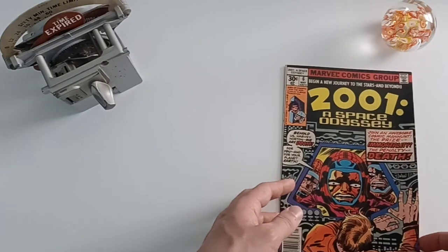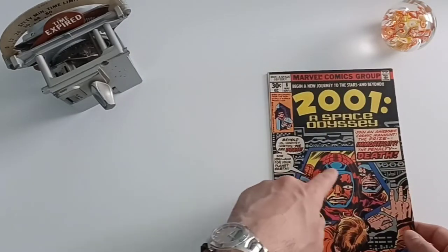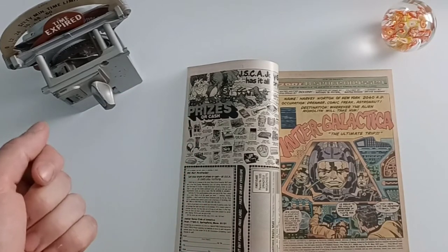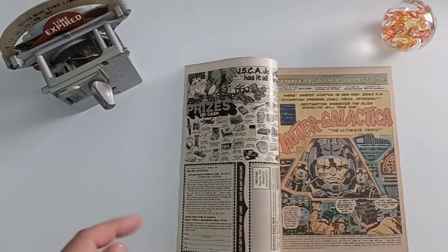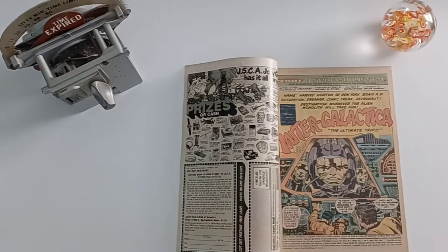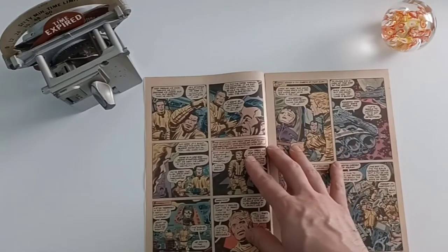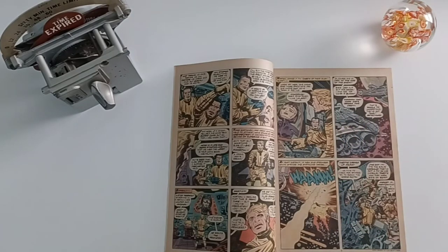Jack Kirby actually edited, wrote, and drew everything in this book. Even the inset here kind of parallels the title: 'Intergalactica — the ultimate trip.' Nobody drew gears and machinery, in my opinion — especially in the Fantastic Four — like Jack Kirby. He always had that knack for drawing complex, futuristic devices we've never seen before. This actually takes place in 2040 AD. Look at the afterburners, the shading, that three-dimensional look like Battlestar Galactica. This is from May 1977, when a lot of science fiction was just taking off.